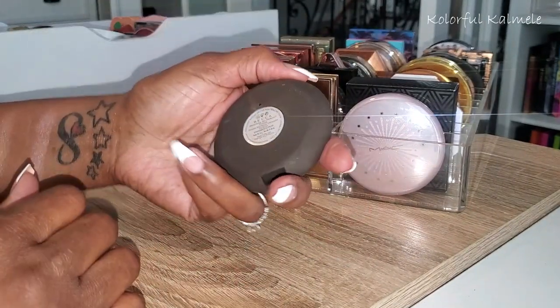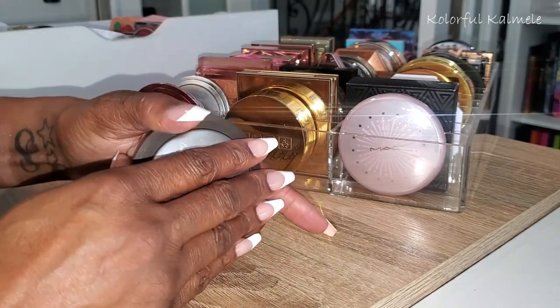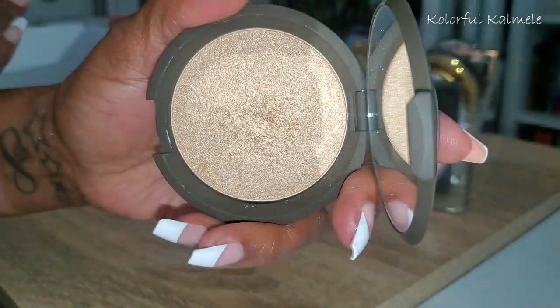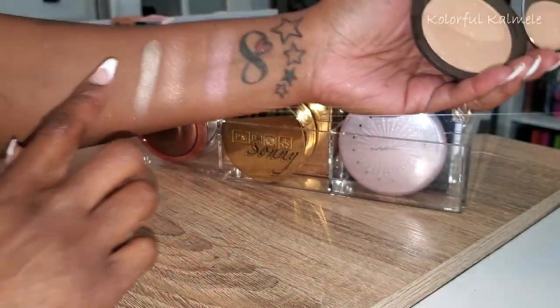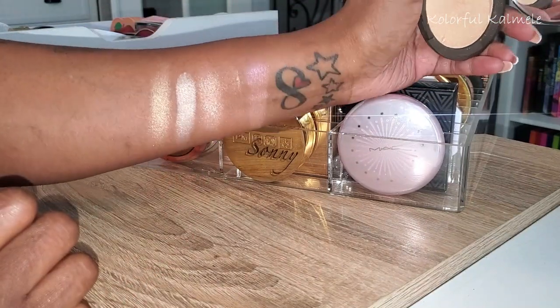This other one here is Prosecco Pop from Becca. That's what Prosecco Pop looks like — very very pretty. Going ahead and swatching that one.